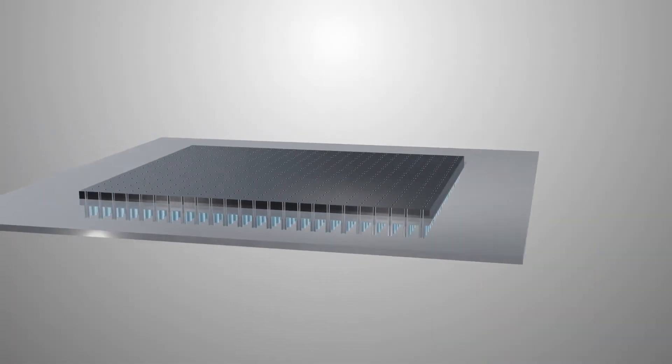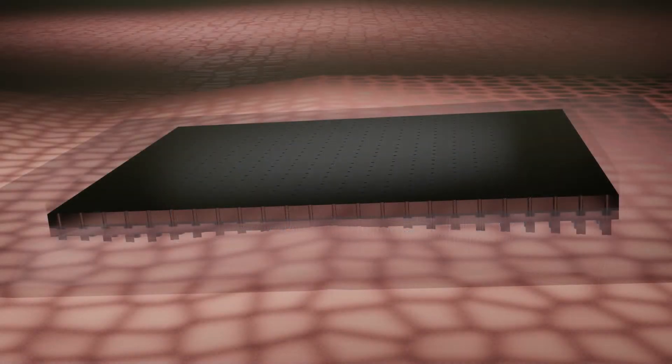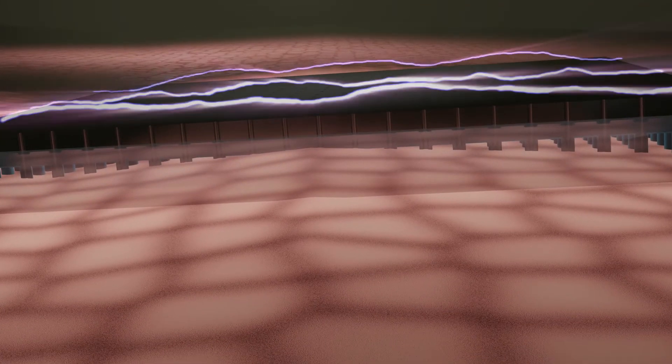The delivery mechanism consists of two components. First, the chip, fabricated for efficient delivery of cell-specific cargo. Second, the cargo itself, which consists of a combination of different reprogramming factors. The cargo is different for different applications.